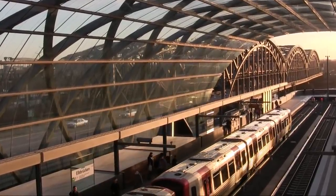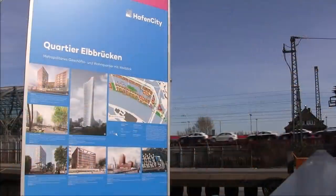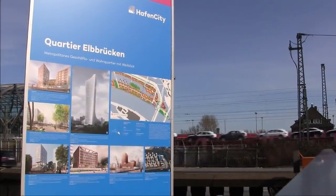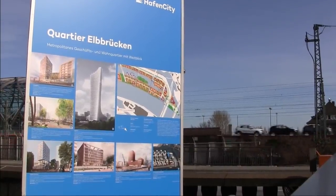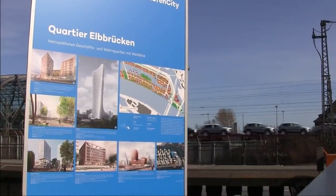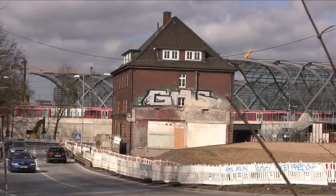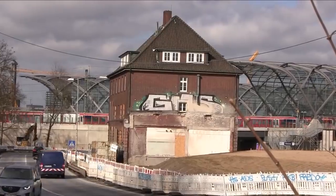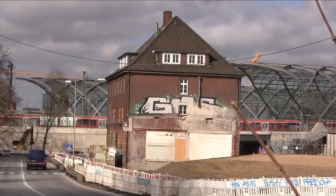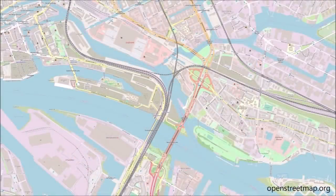Hier existiert seit Ende 2019 eine Verknüpfung von U- und S-Bahn, die gleichzeitig den östlichen Teil der entstehenden Hafencity an die große weite Schienenwelt anbindet. In diesem Film werde ich nicht bloß die taufrischen Anlagen präsentieren, sondern deren gesamtes Umfeld. Es geht also auch um die quasi mitten hindurchführende Fernbahn, die Hafencity und einige Blickwinkel, bei denen noch das alte Hafenflair durchschimmert. Zunächst soll uns diese Karte zeigen, wo wir uns überhaupt befinden.